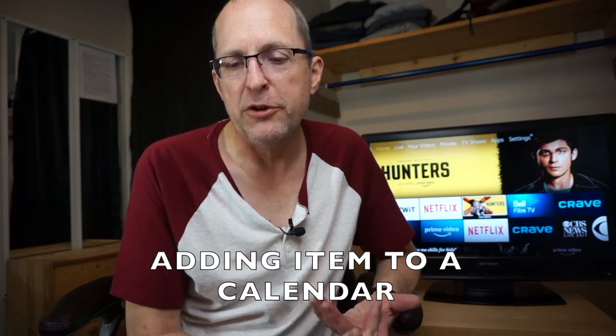Bob's your uncle — that's the phrase! Alexa can also put things on your calendar, but you have to sync whatever calendar you use to your Alexa app. For me, it's Google Calendar. So let's add something.